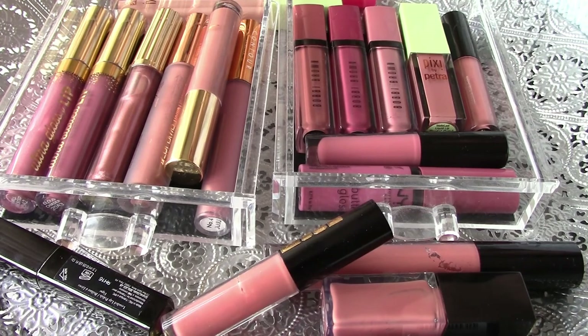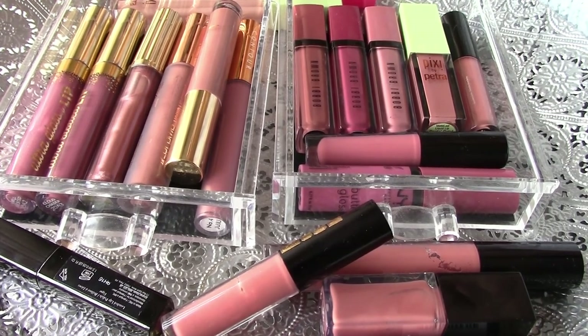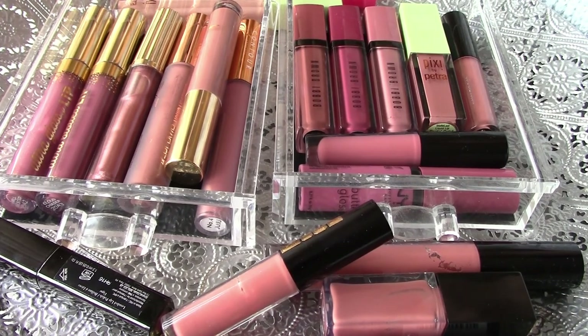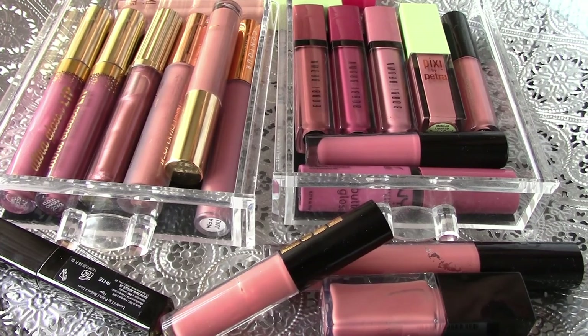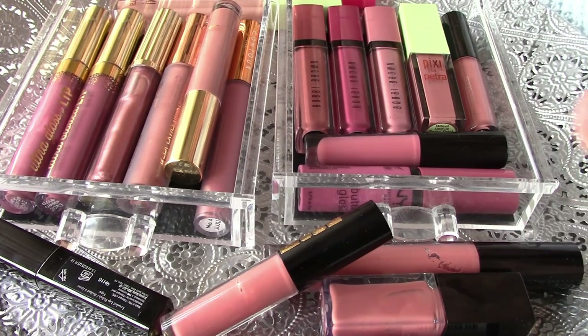I have already made an overview of my collection of the highlighters, the blushes, and the bullet lipsticks. And now it is time for my liquid lipsticks. I'm still planning to do one of my pencils — the eye and lip pencils — and of course my eyeshadows. But for today, I'm doing my lip glosses and my liquid lipsticks.